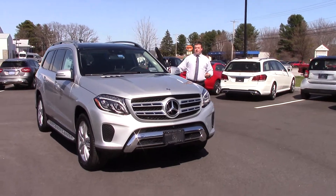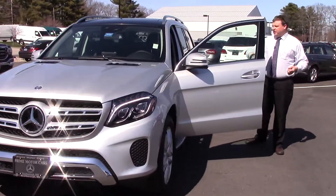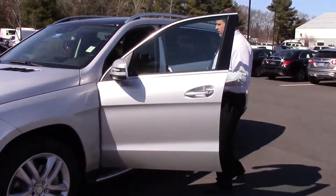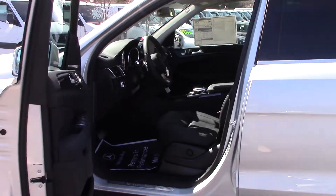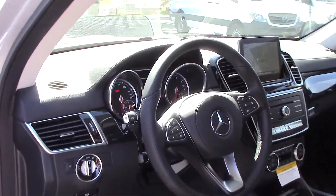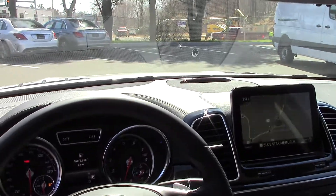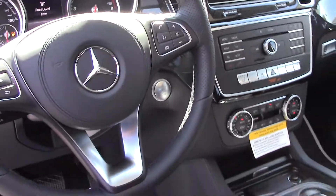Inside the vehicle you'll find some really great features. This also had a redesign on the inside. It comes with the command system with navigation, running boards, illuminated door sills, heated seats, panoramic sunroof, Harman Kardon sound system, and keyless go.